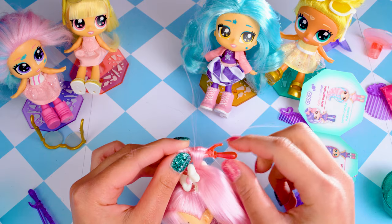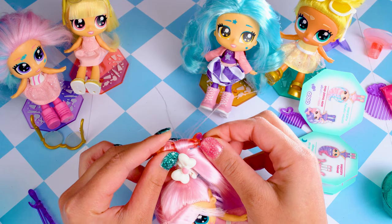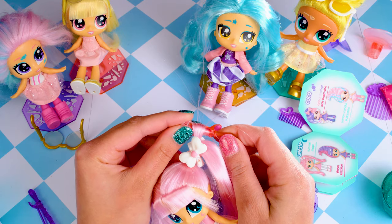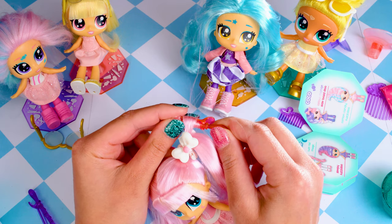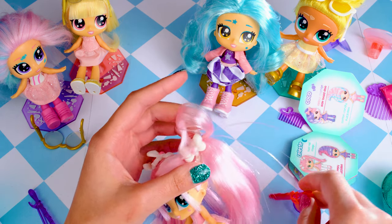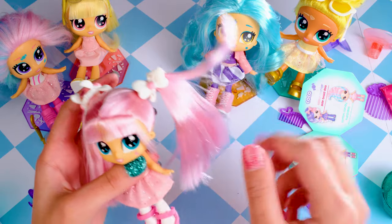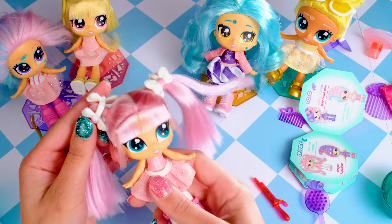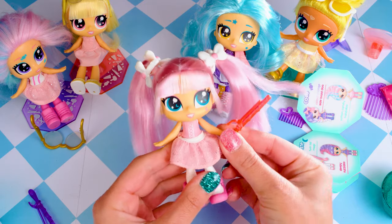Curlers usually have a heating element, but since this accessory doesn't, we may need to make believe and do a few tips and tricks to get that curl into place. Let's see if it worked without water — just pull that out. Oh it's a little curly, a little forky. So we'll probably need a little bit of water in her hair and maybe a hair dryer to get that curler going, but it's a super sweet accessory and play thing.